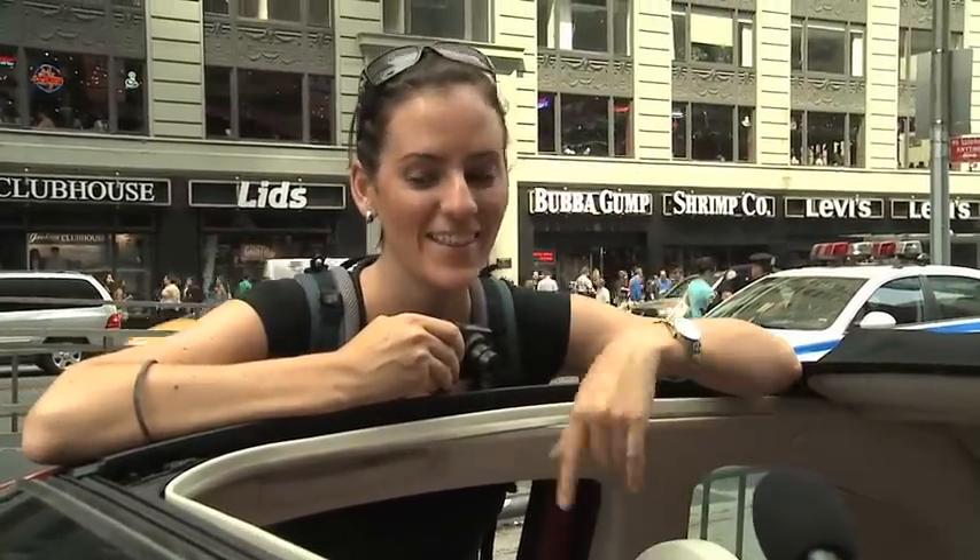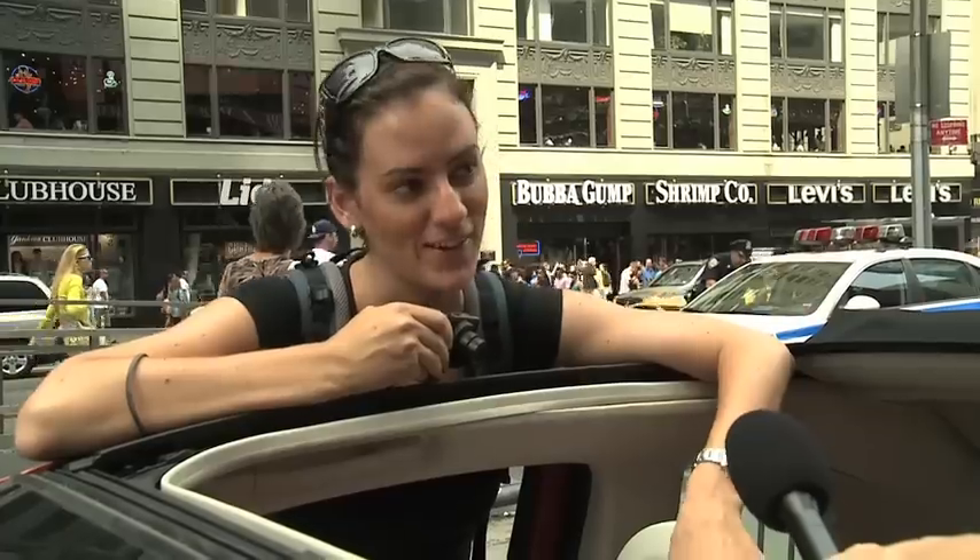I like the colour of the seats and the inside — that it matches the outside. It's really cool. It's a bit funky. I don't have a car at the moment so maybe when we get home.